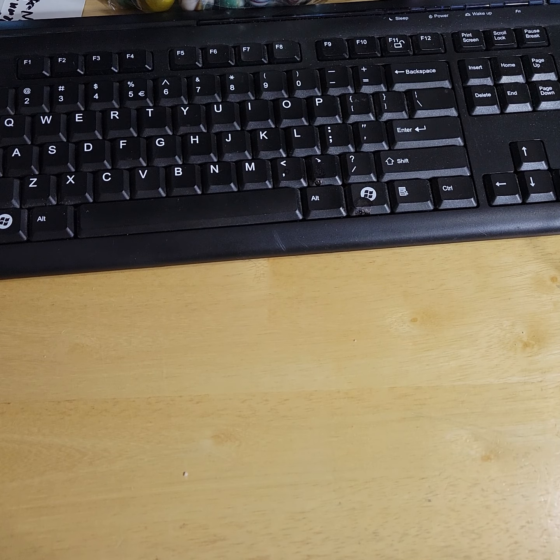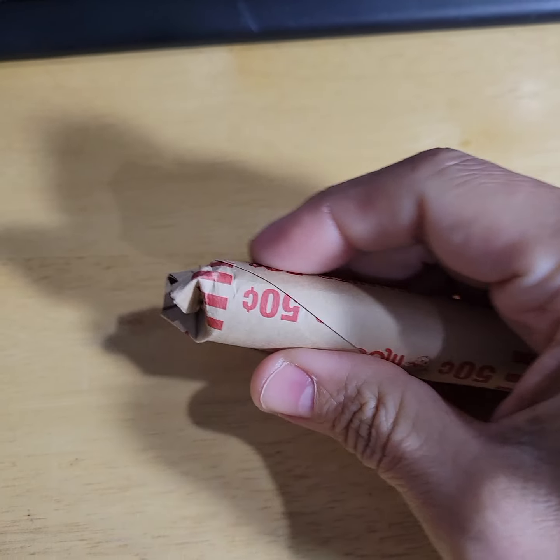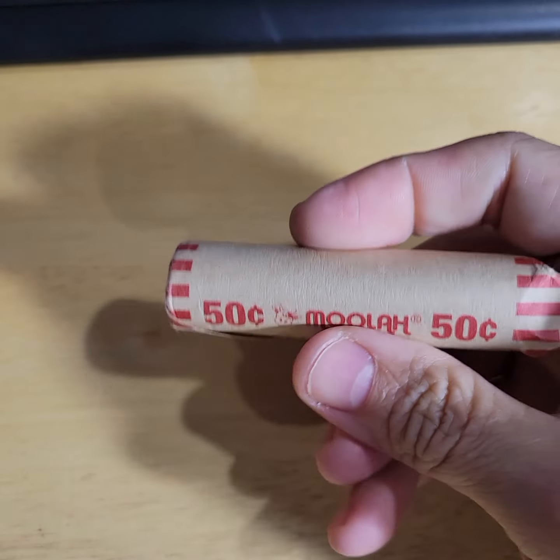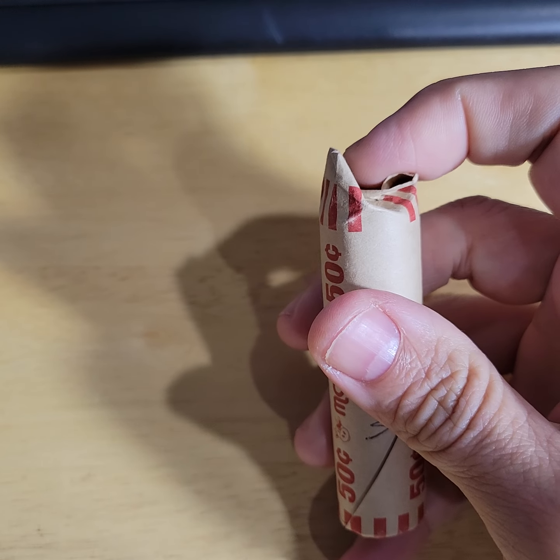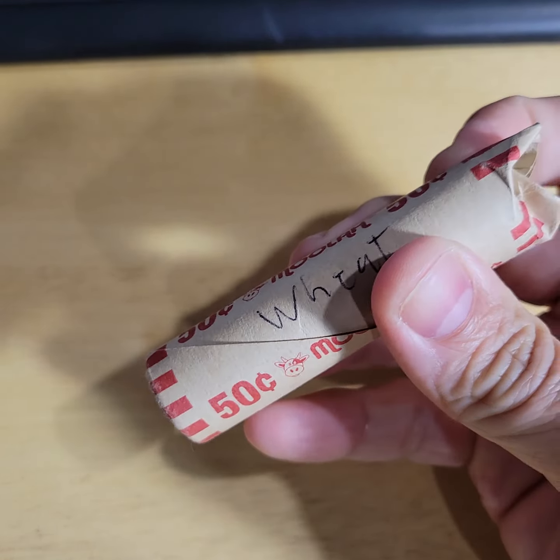This is why it's so important to follow the channel and keep up, because you're not going to know what I'm talking about right now. When I went to the bank and came home, I did a video where I showed this penny roll. Not only did I show the penny roll, I showed the top three pennies — because it says wheat cents. I was like, oh my goodness, are these wheat? That was episode 287 or 288, a few days ago.